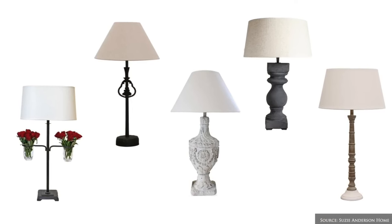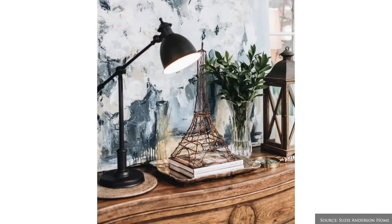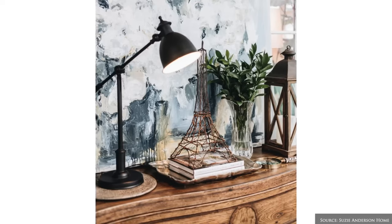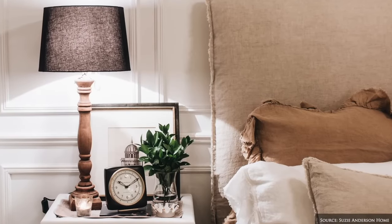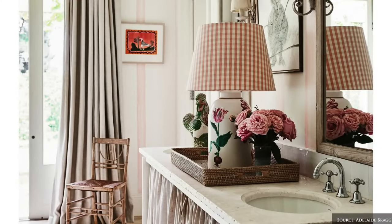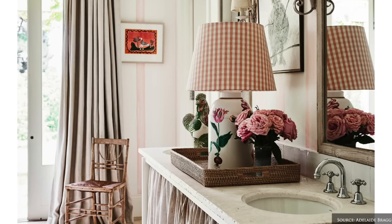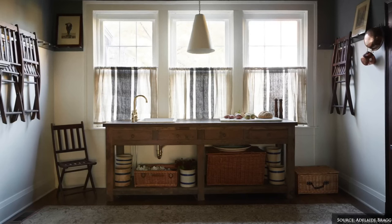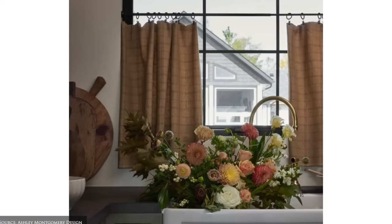Task lighting includes lamp bases of carved wood and wrought iron, with plain linen or muted floral and striped shades. Gingham, stripe and floral fabric blinds offer visual intrigue, whilst interior shutters are perfect for a French cottage aesthetic.